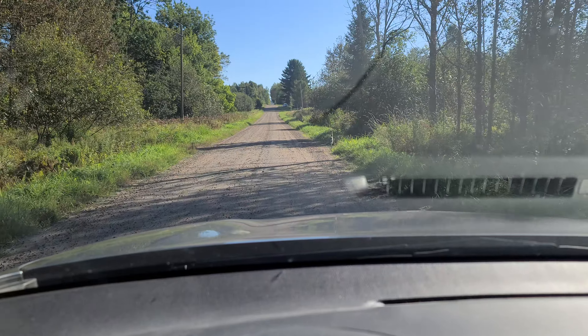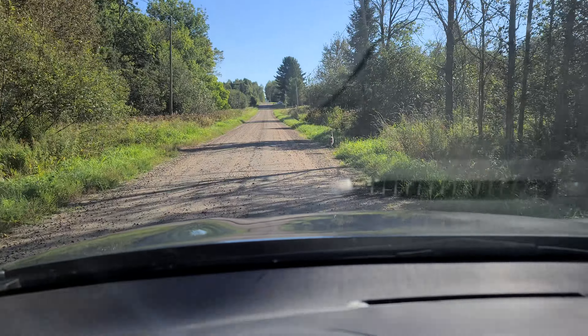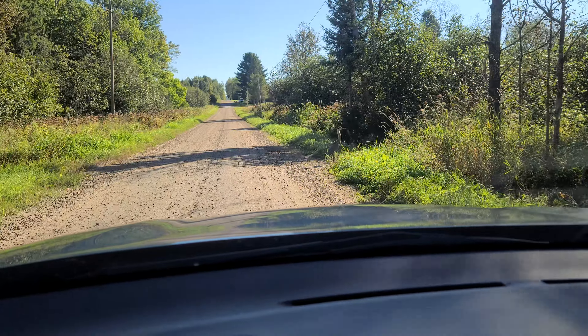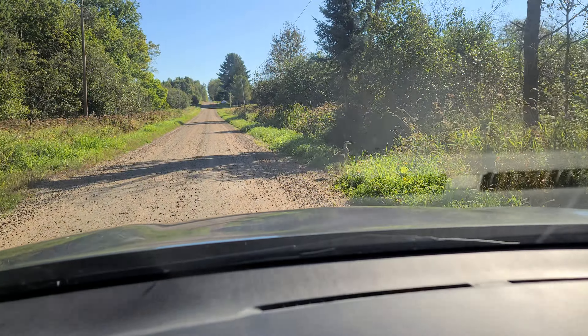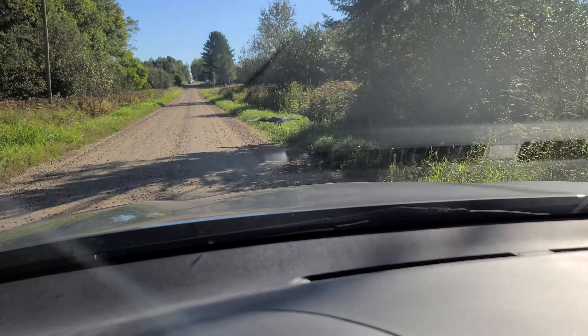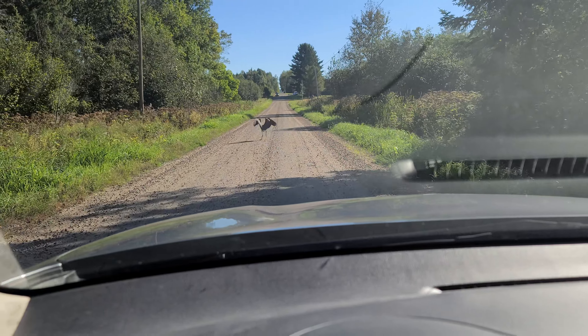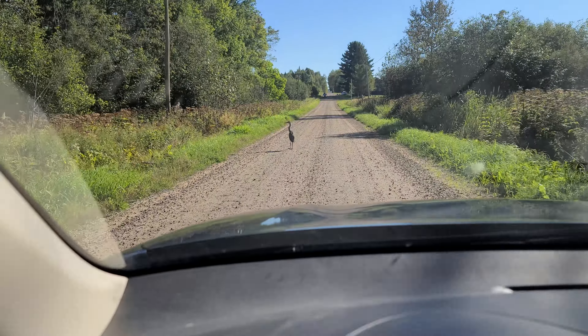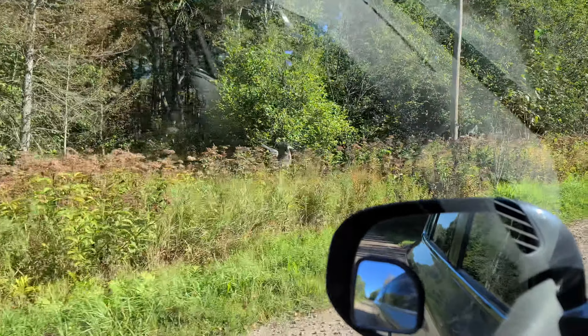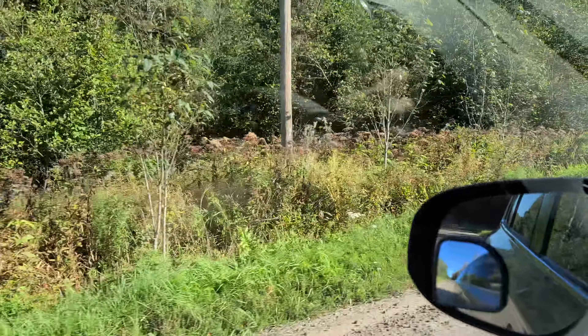I'm not sure what... is that a bittern? There's a bird on the side of the road with his wings out. It's a heron — a young blue heron, I believe. He put his wings out like he was trying to stop me. I thought it was an American bittern at first. You don't really see great blue herons on the road, but I guess he was looking for frogs in the ditch.